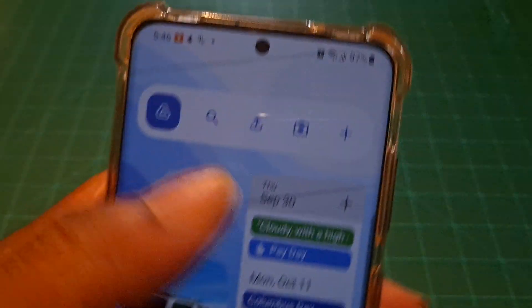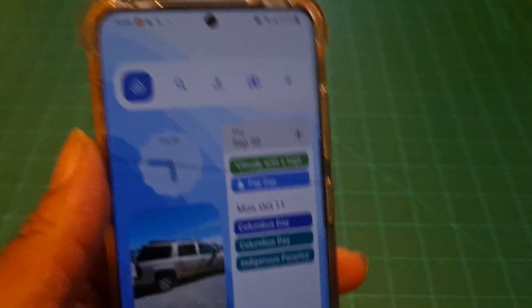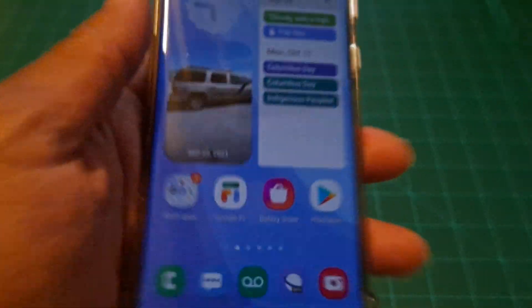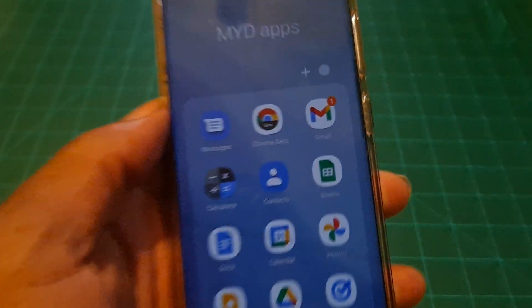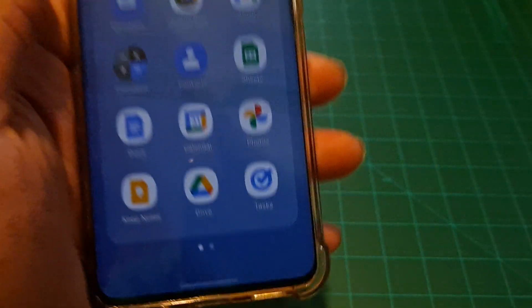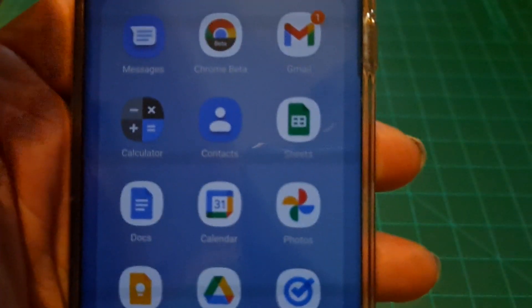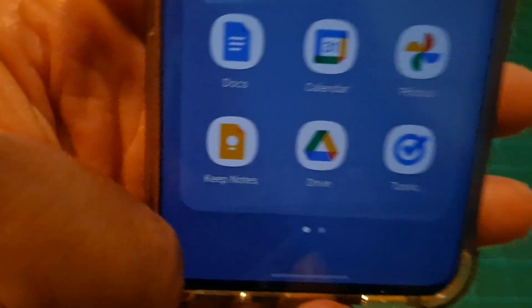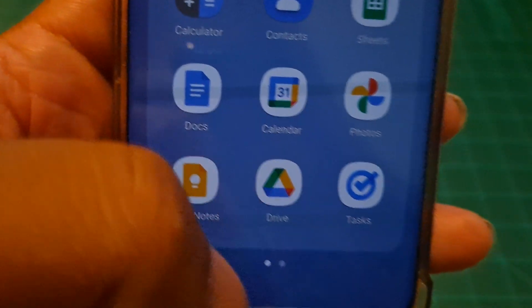These are the widgets I found that work: the Calendar, Google Photos, Google Drive — these are the ones that work with the Material You design widgets. And these are all the apps that have Material You design right now: Chrome Beta, Google Messages, Gmail, Google Calculator, Contacts, Google Sheets, Docs, and Calendar.